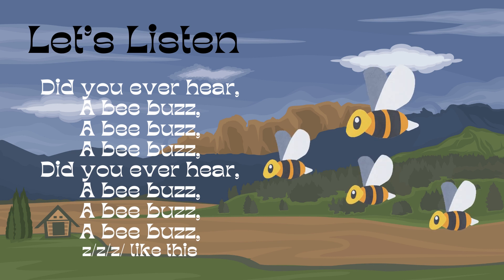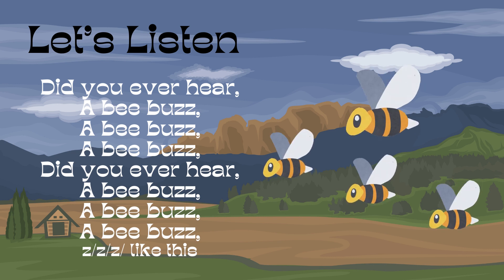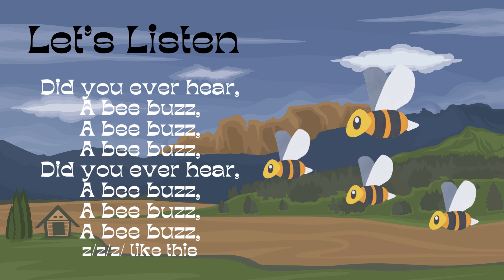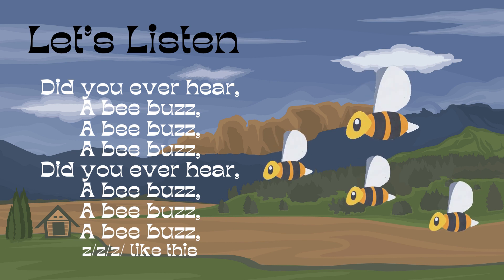Story time! Did you ever hear a bee buzz? A bee buzz, a bee buzz. Did you ever hear a bee buzz? Z, Z, Z — like this. Good job!